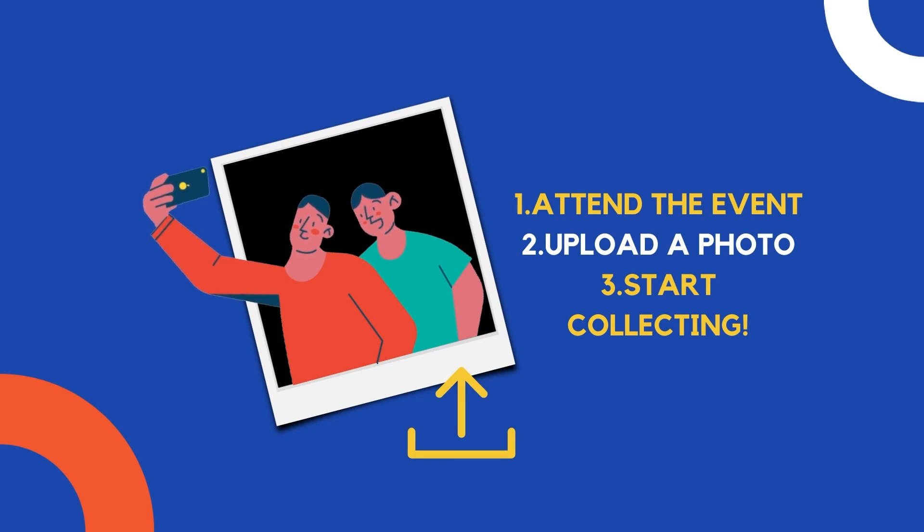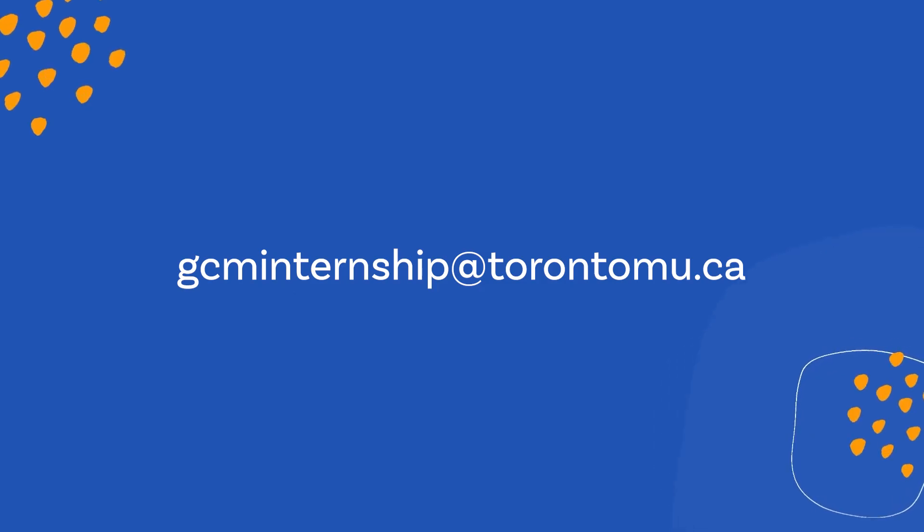You can check if an event has been registered by visiting the Connect & Collect platform or by emailing gcminternship at torontomu.ca before the event takes place.